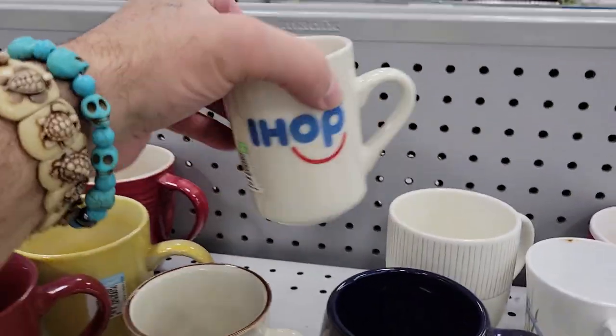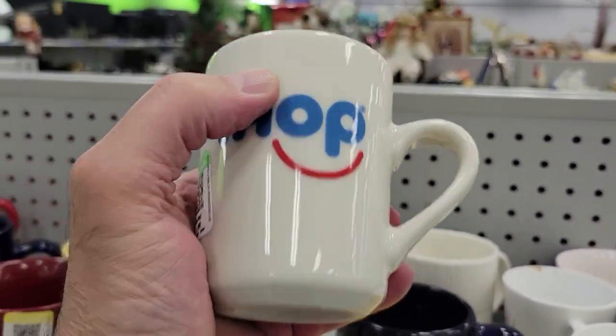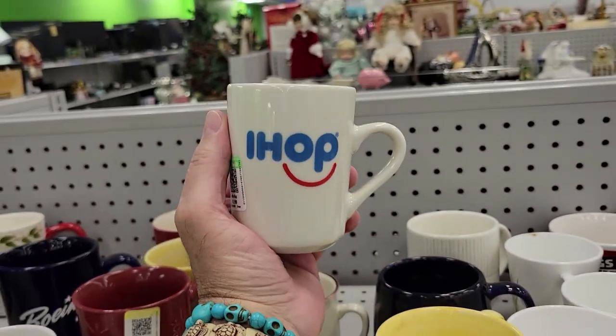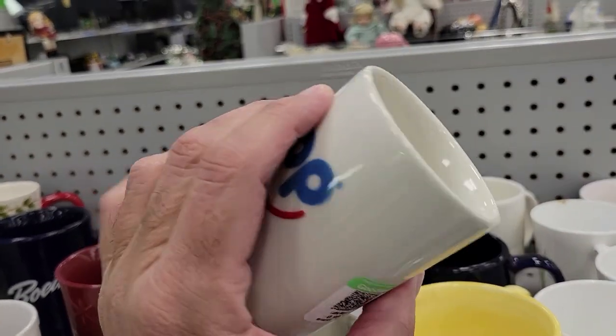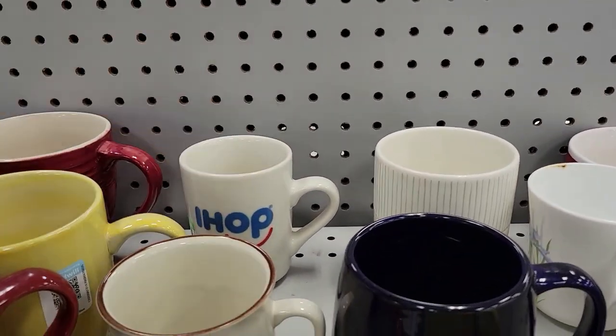Check it out — it's an IHOP mug for 99 cents. It's Tuxton, made in China. That's pretty cool — they're very expensive — but I can make my own pancakes.